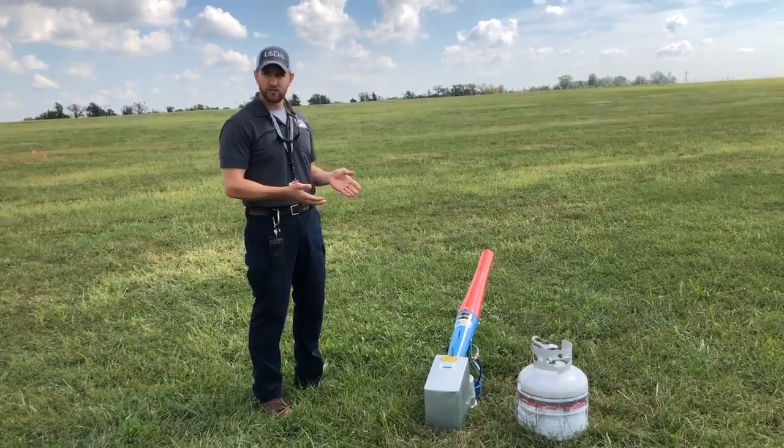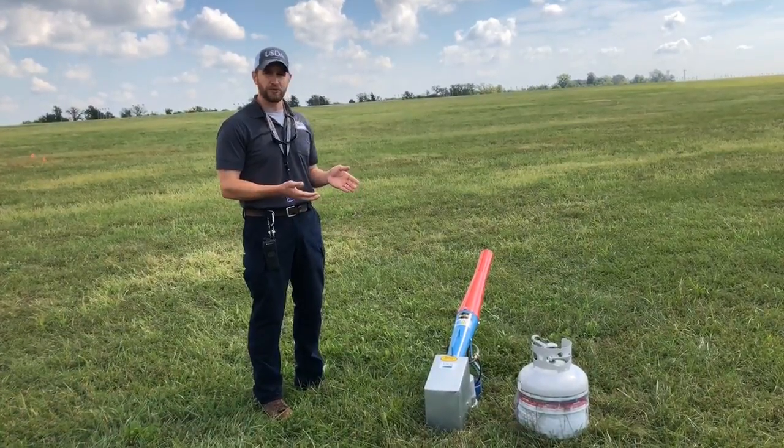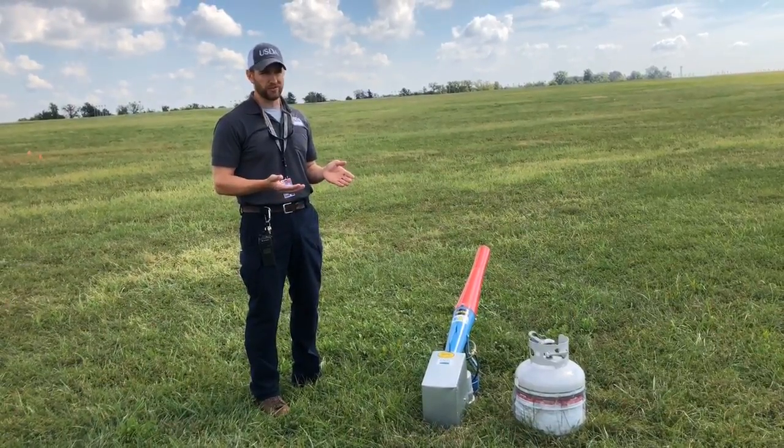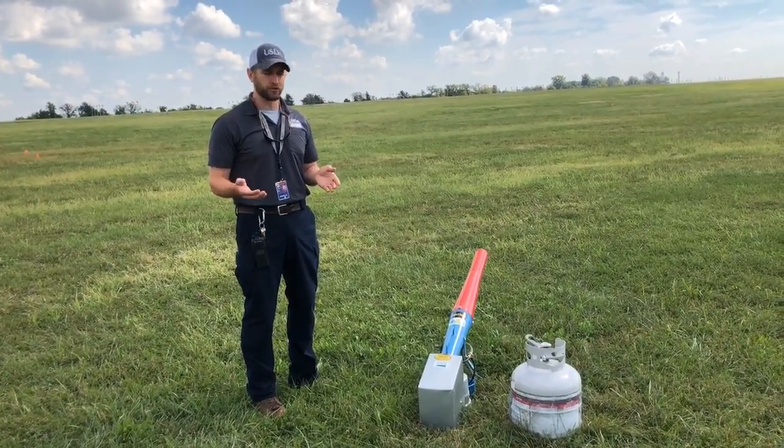The good thing about this is you can place it in a location where you expect birds are going to be an issue — so maybe a flock of starlings is going to stage up before they go to roost at night.